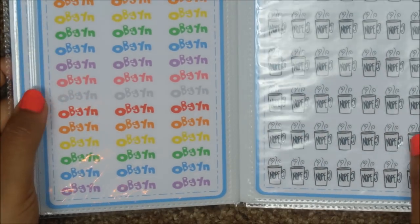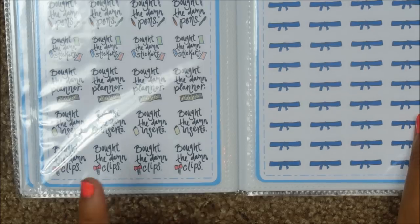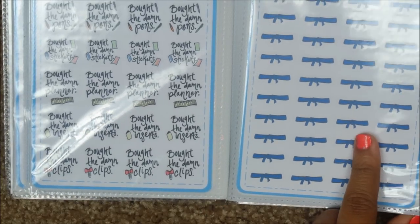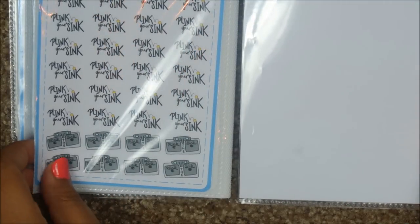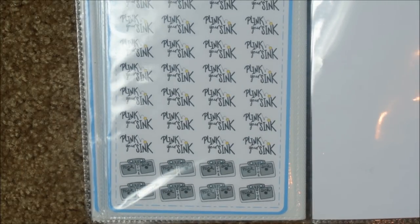More stickers: 'Hulu binge,' 'crock pot,' 'rock out with your crock out' — these are really cute. 'OBGYN.' 'Balthadam stickers,' 'Balthadam planner,' 'Balthadam washi,' 'Balthadam inserts,' 'Balthadam clips.' This one looks like a belt. 'Rainy days' — these are cute. 'Storage unit.' And then 'plink the sink' — I don't know what plink the sink means, but she does draw really cute stuff. I like it.